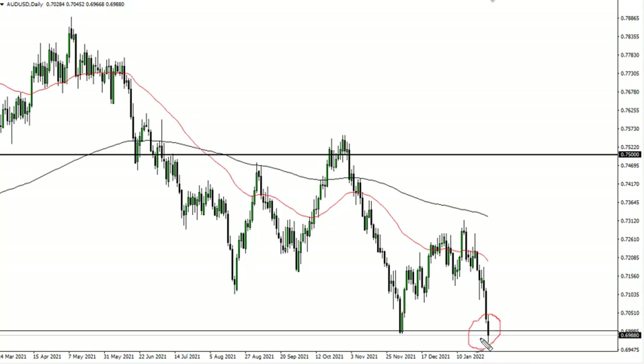If we close under 70, that's a bearish sign and we'd probably go looking towards 68, maybe 66. On the other hand, if we can break above 70.50, then we may get another relief rally — though we'll probably sell into that. Keep in mind the US dollar is still the biggest game in town.